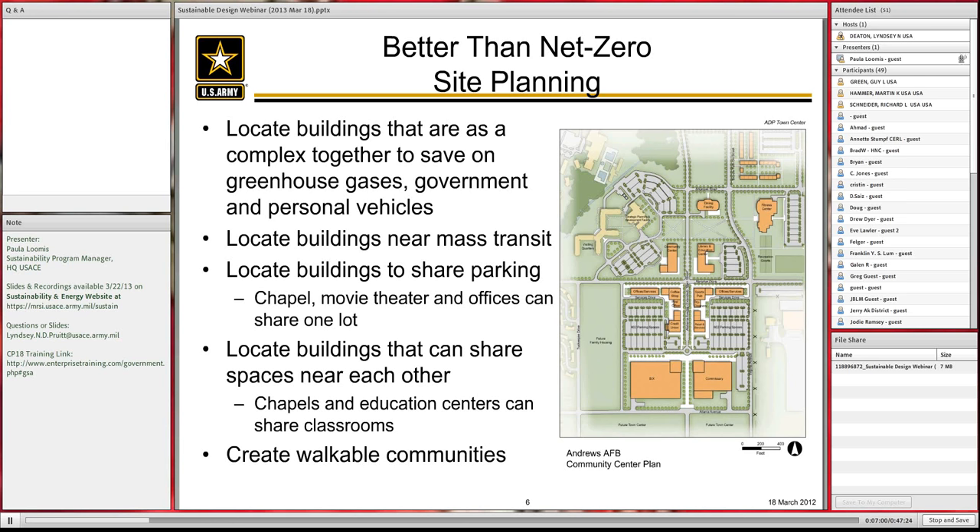Buildings that are better than net zero share spaces so you get 24-hour access and use them as much as possible, not building redundant places to hold events. And finally, in sustainable planning, you create walkable communities, which helps people from a health perspective, helps sustainability, and helps reduce greenhouse gases.